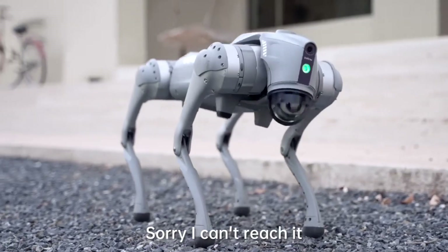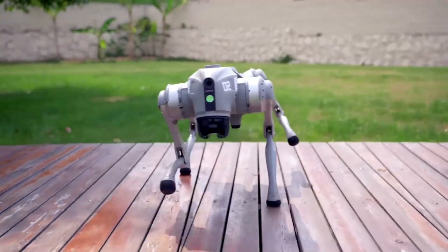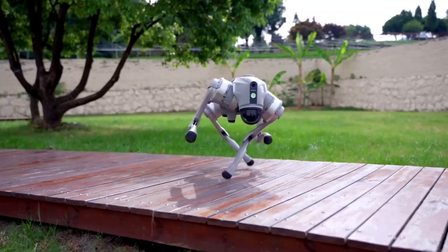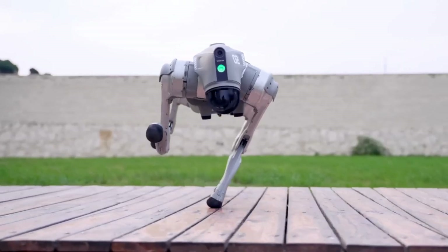In addition, it features a 4D LiDAR L1 with a minimal blind area, a minimum detection distance of as little as 0.05 meters, and ultra-wide recognition with a field of view of 360 degrees by 90 degrees.